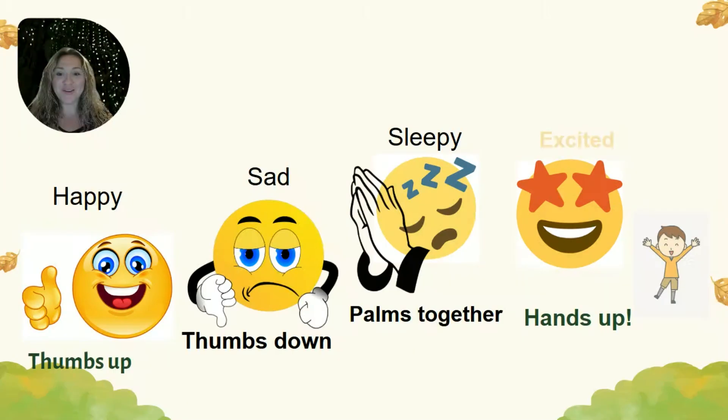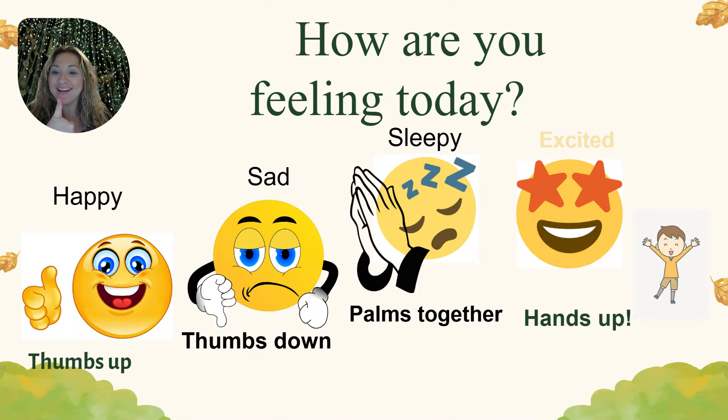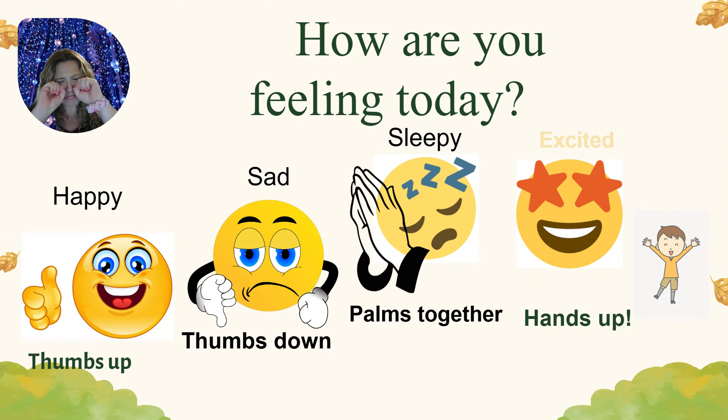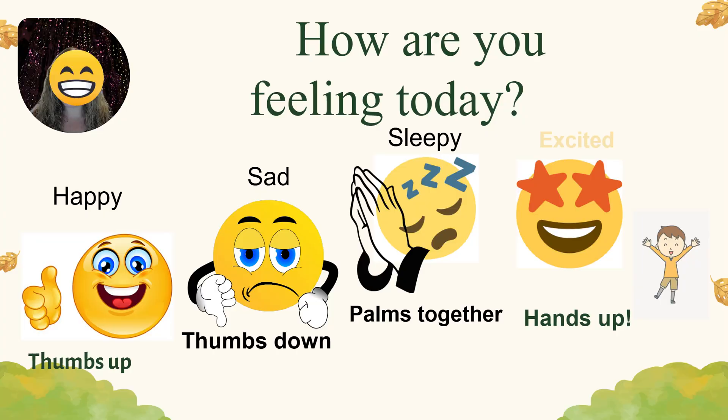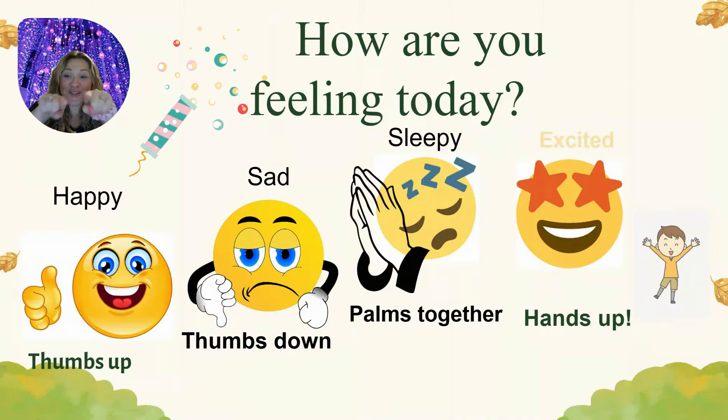How are you feeling today? Happy, thumbs up! Sad, thumbs down! Sleepy, put your palms together! Shhh! Or are you excited? Put your hands up if you are excited! Teacher Ashley is so happy today! I'm happy today! How do you feel?